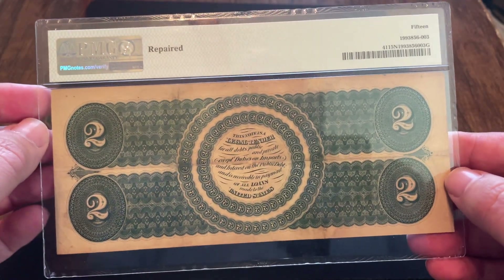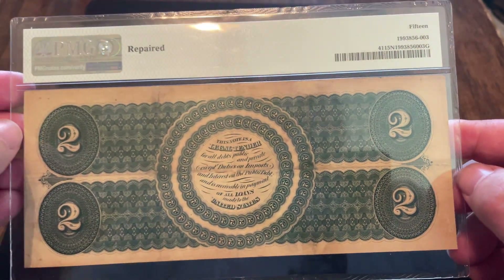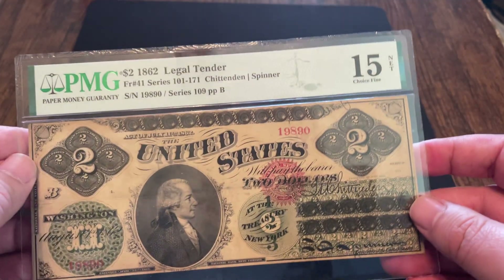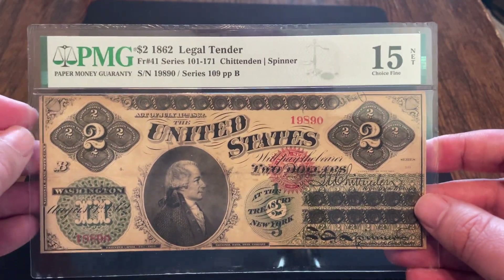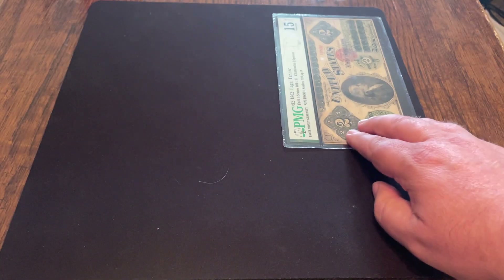Here's the back of this one. This one does say 'repaired' on it, probably glued. Can't really tell because it's in here, but that's fine because to me it's a beautiful note — well better than the 15 that it was graded at. So that is number 10 on the list, my 1862 $2 bill.